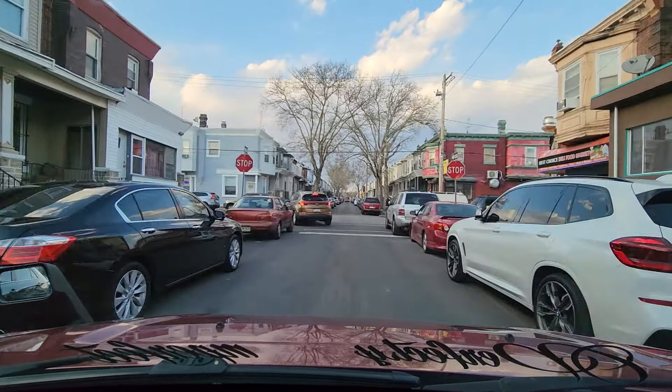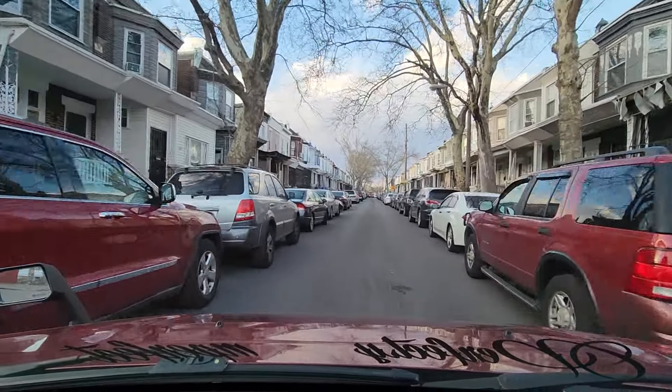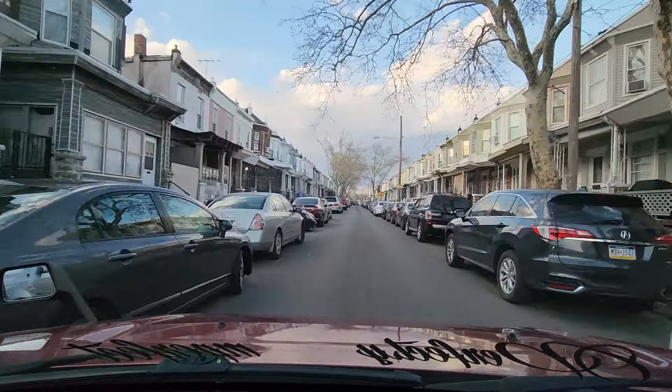We're at Franklin and Bristol. We passed these gentlemen on my right working on that van earlier. Again, we got another dangerous intersection. A lot of these intersections are dangerous because if you just throw yourself in, somebody's going to hit your front end.